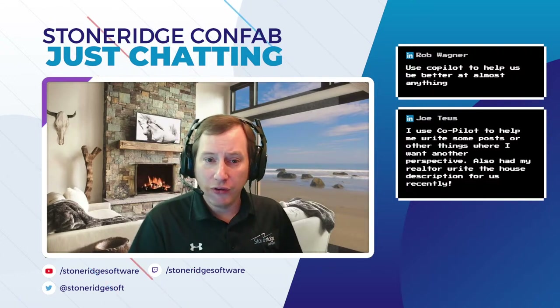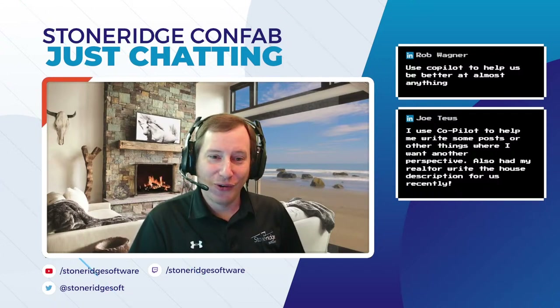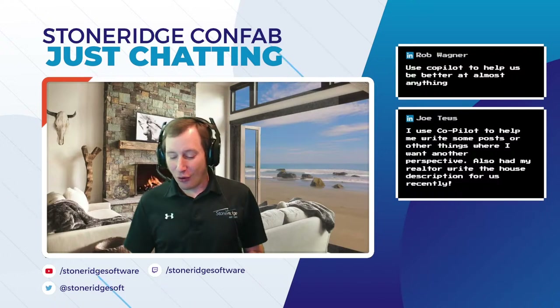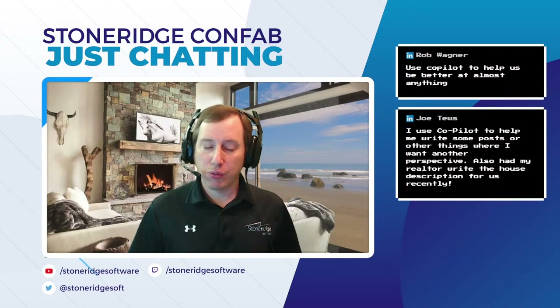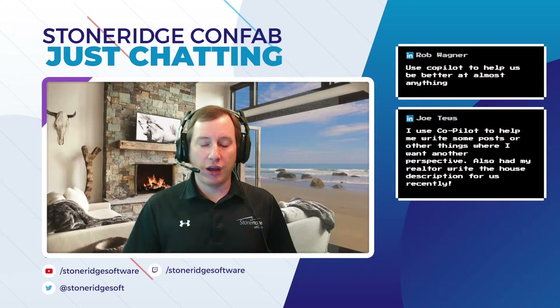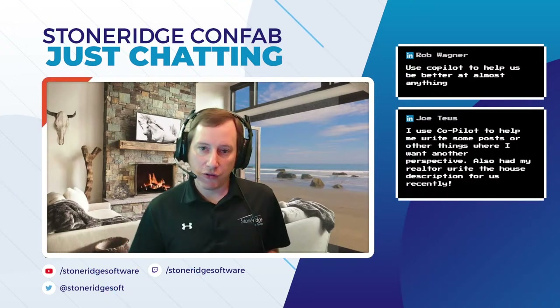Joe says he uses co-pilot to help write posts when he wants a different perspective, and he even had his realtor write a house description using it. A lot of this natural language capability — and I'll show some of this with the Leverage product — allows us to really expose different types of workloads and scenarios we can address just using natural language.